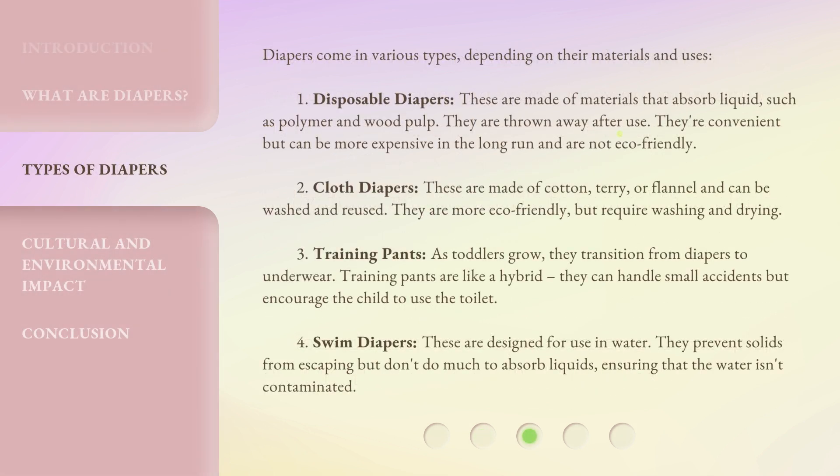Diapers come in various types depending on their materials and uses. First, disposable diapers. These are made of materials that absorb liquid, such as polymer and wood pulp. They are thrown away after use. They're convenient but can be more expensive in the long run and are not eco-friendly.